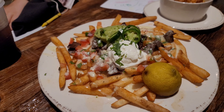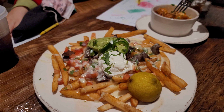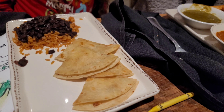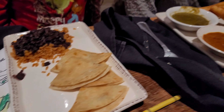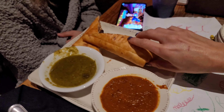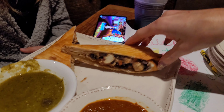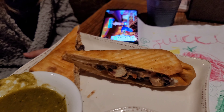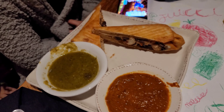Our entrees got here. Stella's got the quesadillas with beans and rice from the kids menu. Let's take a look at the chimichanga — wow! It's a chicken chimichanga with two different sauces on the side.